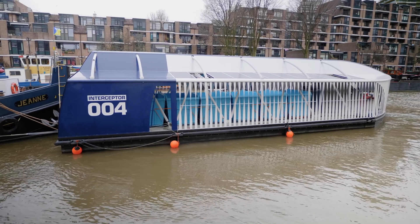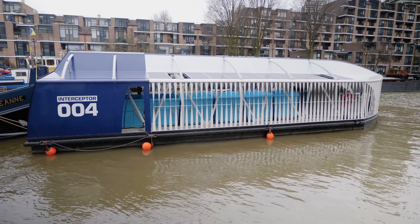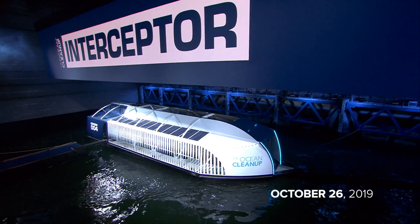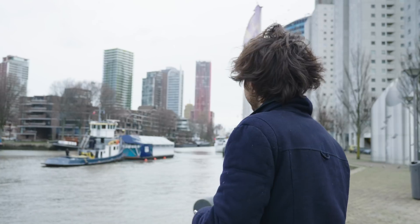So that's Interceptor number four over there. It has been here in Rotterdam for the past few months since we unveiled it. This is the one we had at the unveil event. Now that everything has been signed, we can commence transportation.